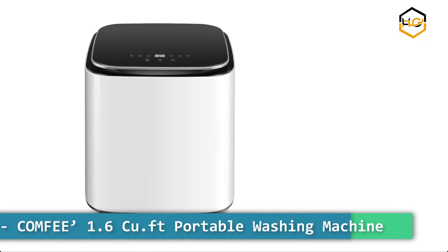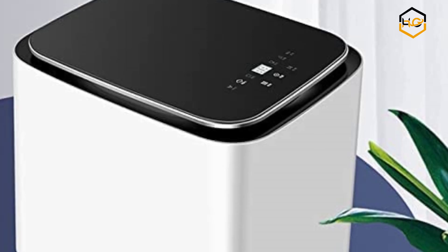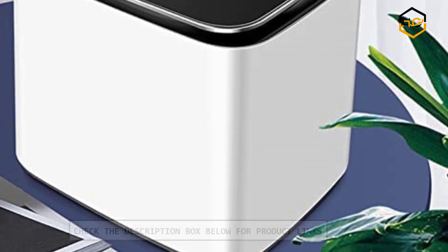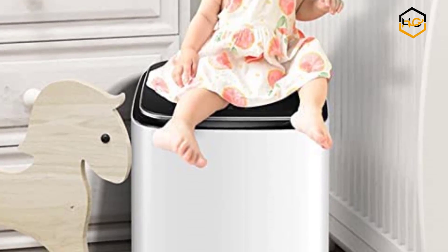Ranking at number 4 we have the Comfy 1.6 cubic feet portable washing machine. This portable washing machine has 6 most commonly used programs including normal, quick, heavy, bulky, delicate, and spin only. You are allowed to quickly start the machine the way you like, and you can also add extra rinse time by pressing the extra rinse button.